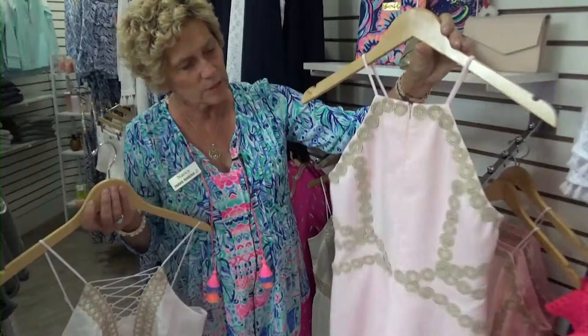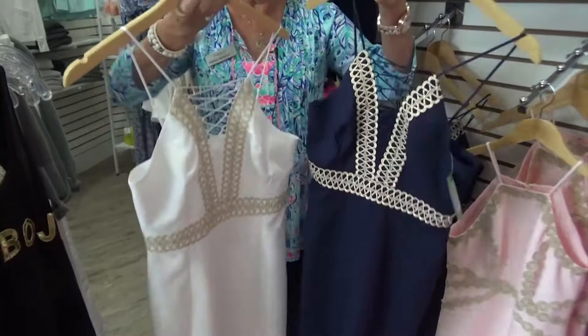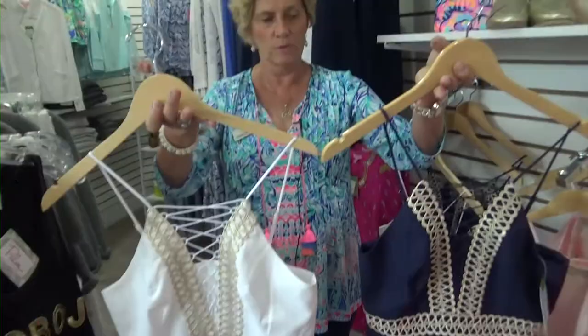Beautiful color. Then we go to the pink with the gold embellishment — this dress fits perfectly, great for a night out or a wedding. And then we have our navy and our white with the lace-up front. Beautiful dresses — they fit the body to a tee. Everyone that's put one of these on has bought it; they look beautiful.